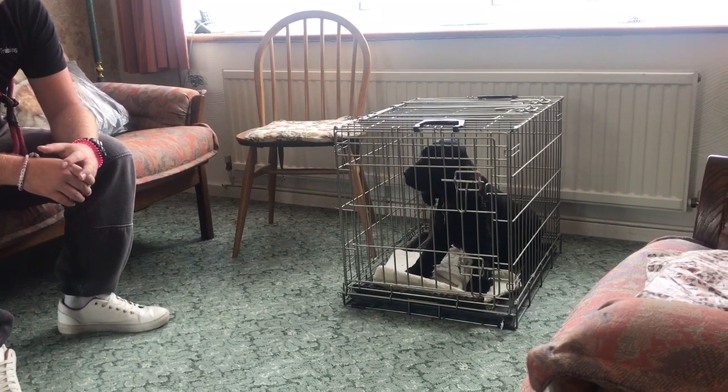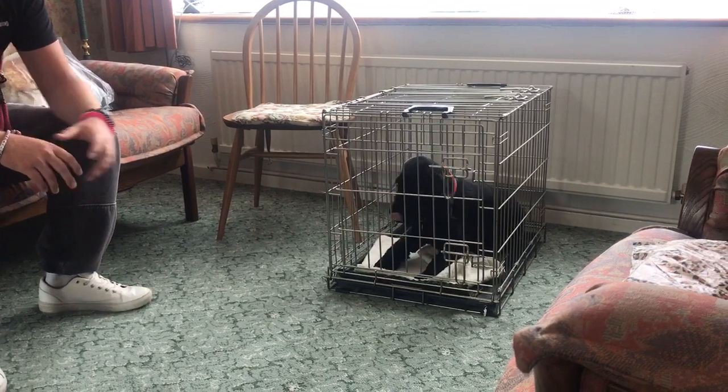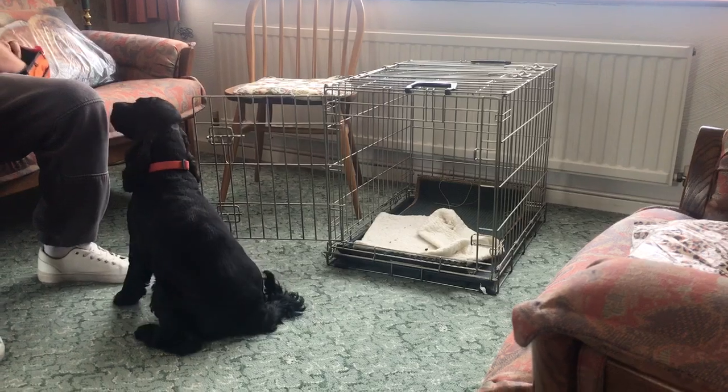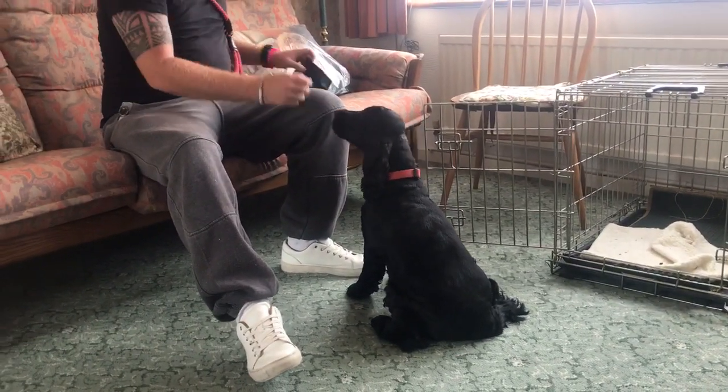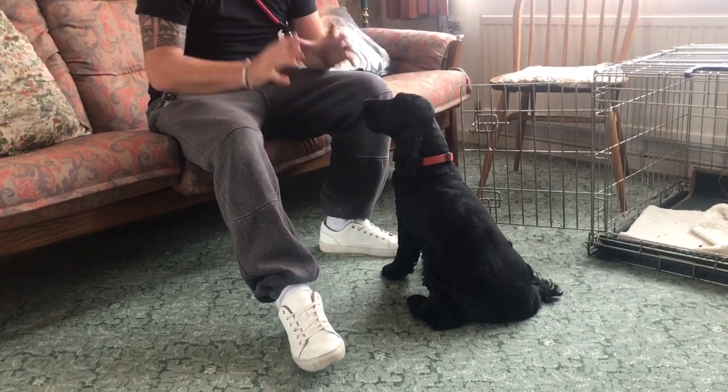She's in the crate, her brain's ticking — what do I do? She goes down. Break! That door will never open until she's laying down. That's the most important thing of crate training.